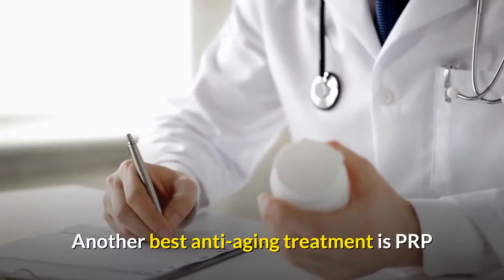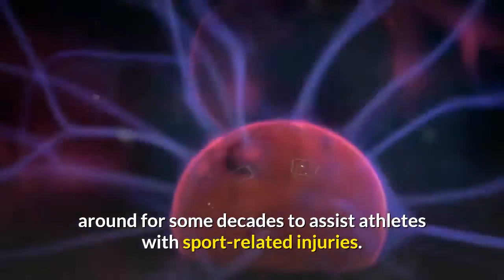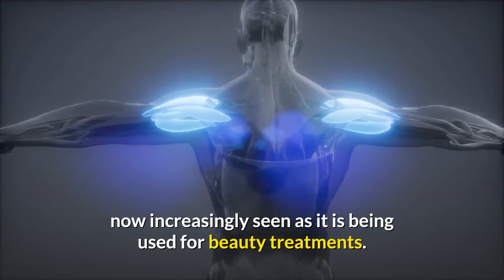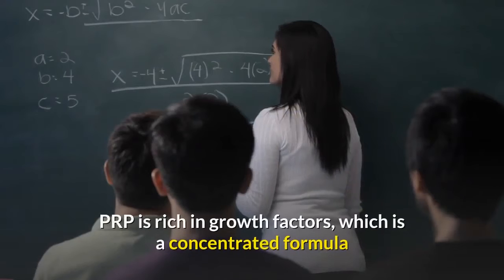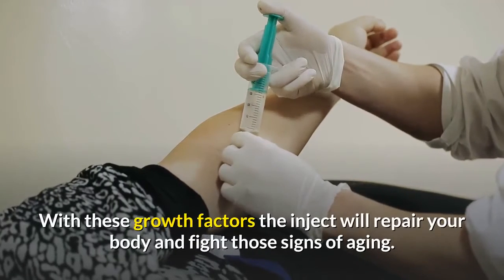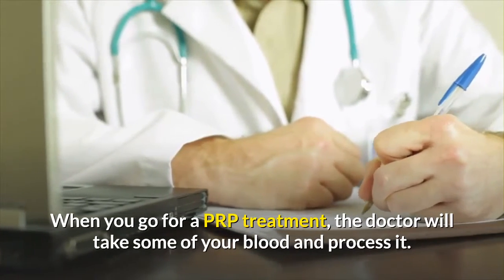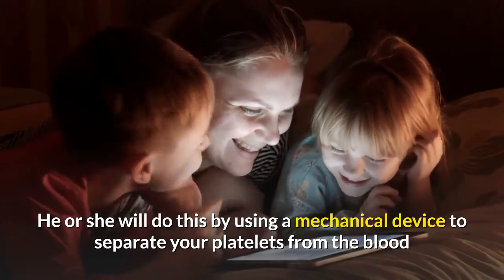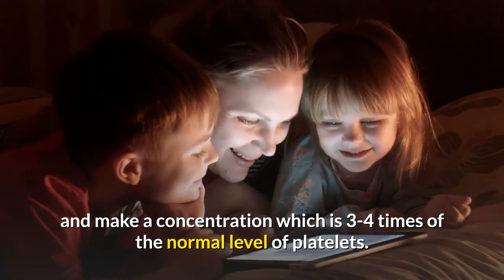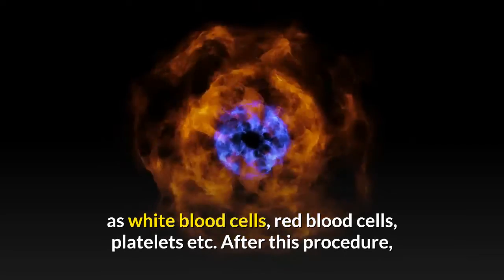Another anti-aging treatment is PRP, platelet-rich plasma injection, which has been around for decades to assist athletes with sport-related injuries — specifically to heal tendon damage. The benefits of PRP are now increasingly seen in beauty treatments. PRP is rich in growth factors, a concentrated formula produced from your own platelets. When you go for a PRP treatment, the doctor takes some of your blood and processes it using a mechanical device to separate platelets and make a concentration three to four times the normal level. This process takes about 20 minutes to divide the different elements such as white blood cells, red blood cells, and platelets.